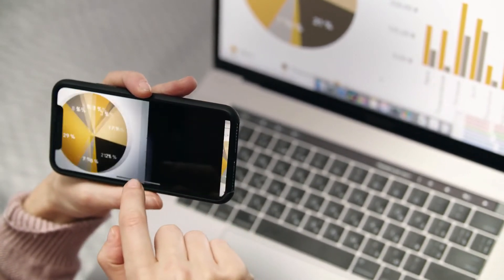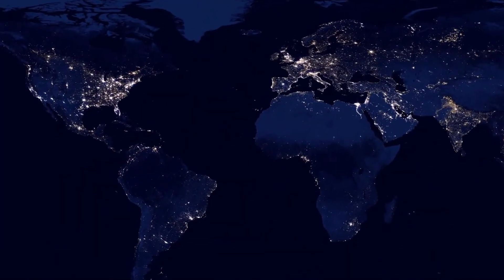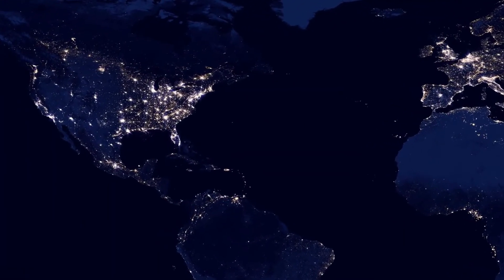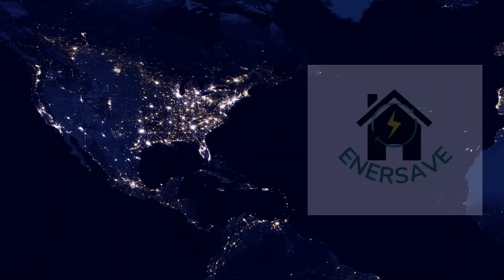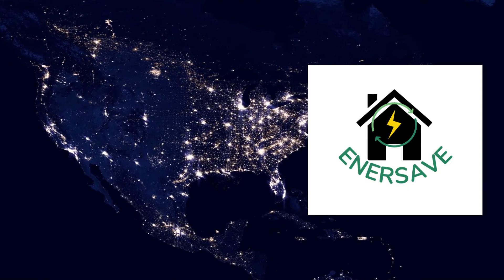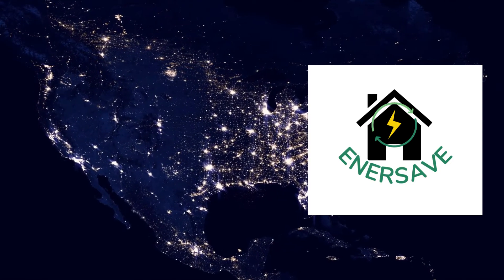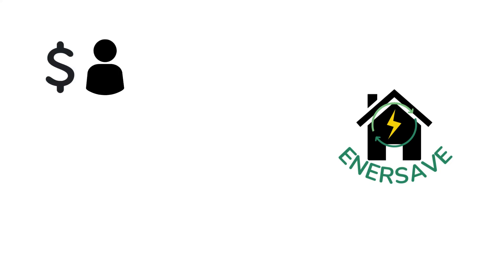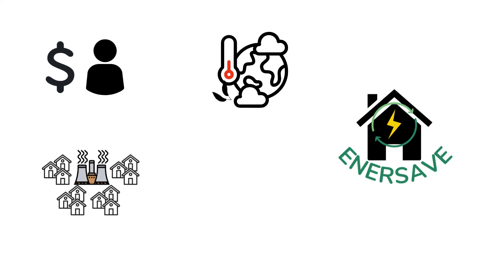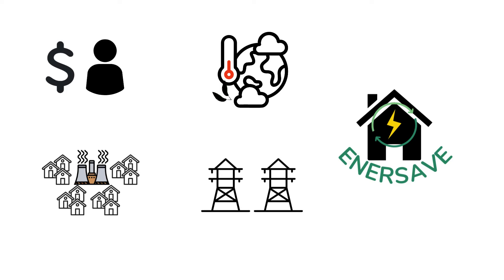The residential sector is the biggest electricity consumer across the United States, but there are relatively few residential demand response programs. EnerSave will access this untapped resource to provide utilities with an alternative to dirty, expensive peaker plants during peak events. This will save all ratepayers money, prevent damage to the climate and harm to communities where peaker plants are located, as well as improving grid resiliency.